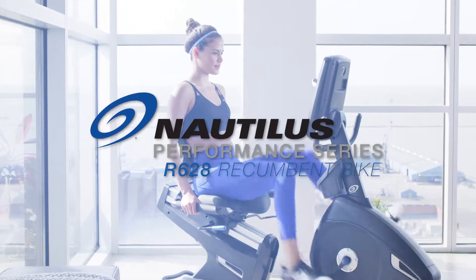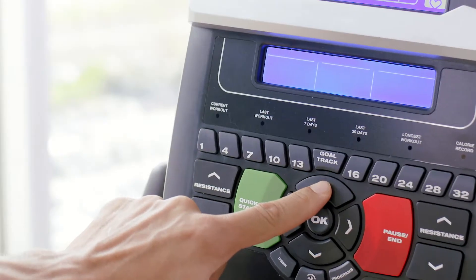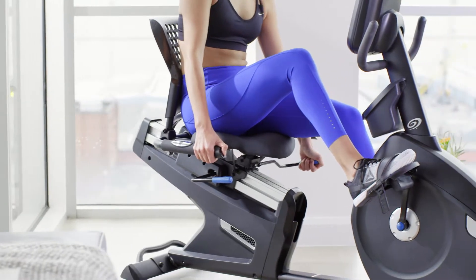Find your edge with the Nautilus Performance Series R628 Recumbent Bike. It gives you the training programs, tracking tools, and comfort features you need to push your limits and hit your goals.